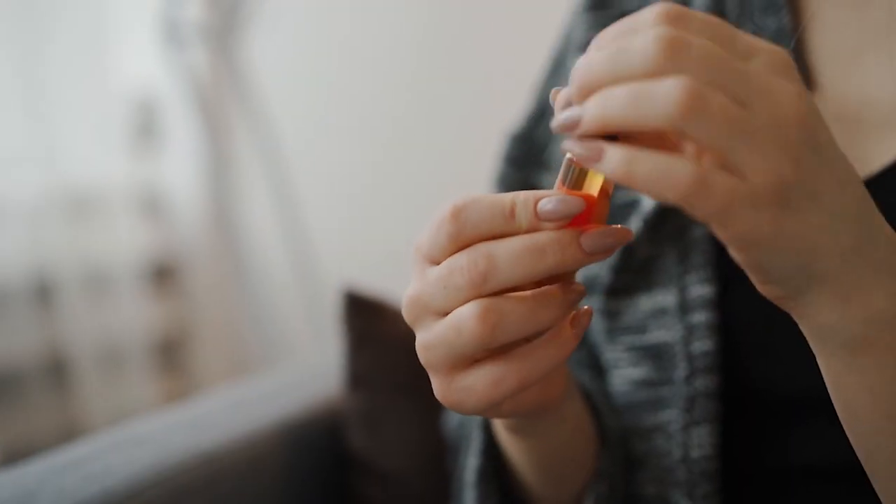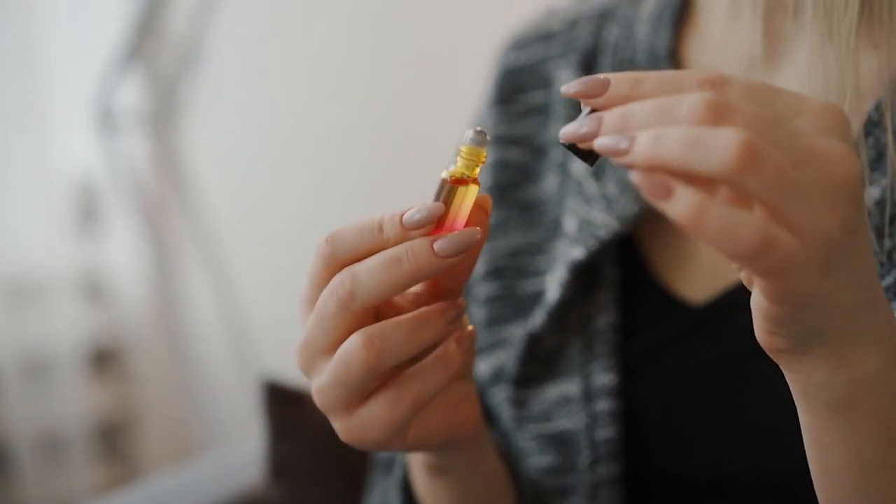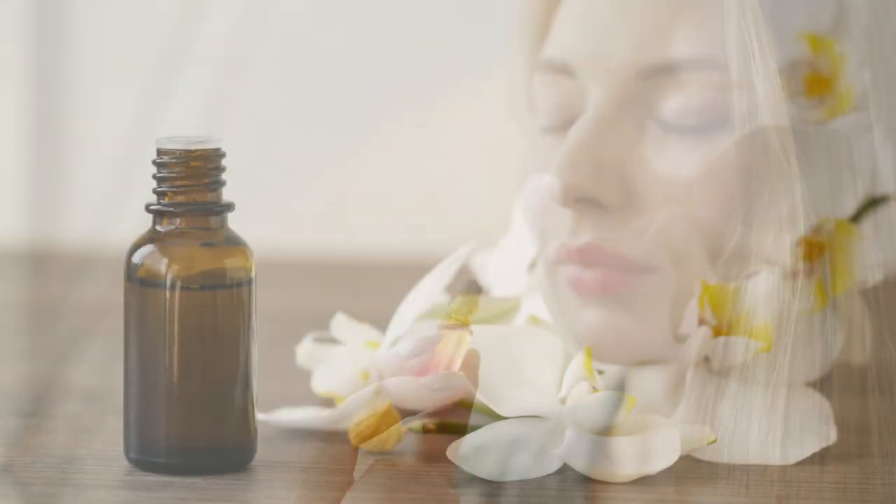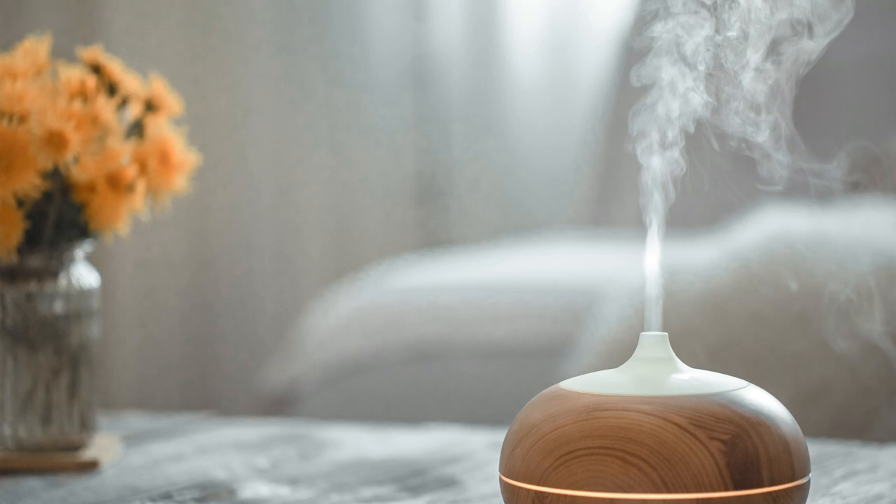I like using roll-ons as this minimizes the exposure to oxygen. When I apply it on my skin, I can use a roll-on, and the oil in the original bottle with the dripper orifice I'll use when I need to drip oils into my diffuser.